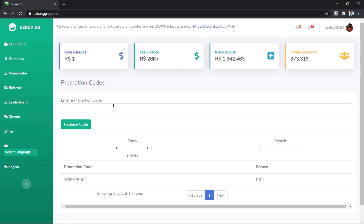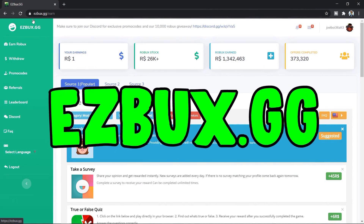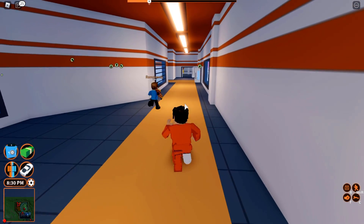If you have any trouble with this website or any offers you've completed, you can join their Discord server and get assistance there. Once you've racked up some Robux and want to withdraw it to your Roblox account, just head to withdraw, type in the amount you want, and press request payout. Head to easyrobux.gg and get your free Robux now.